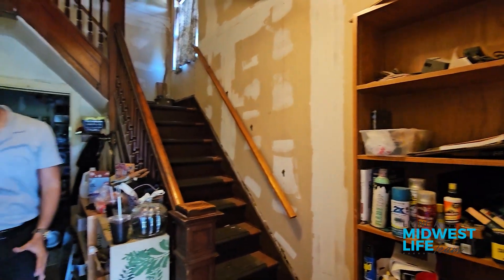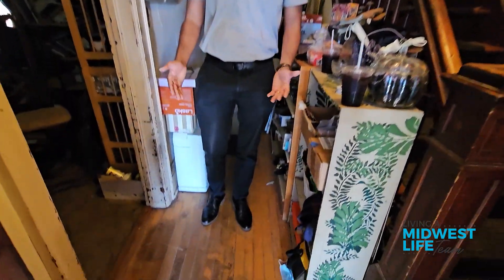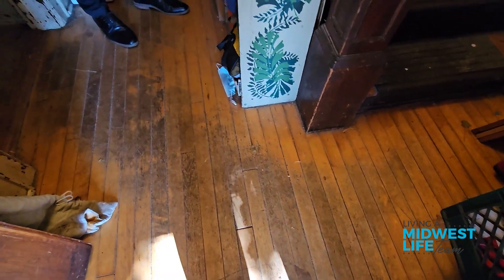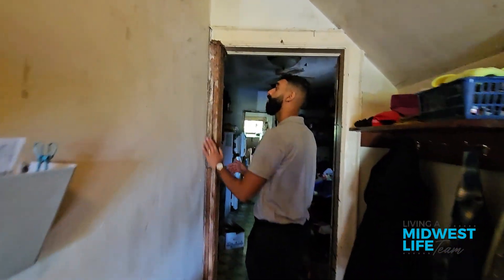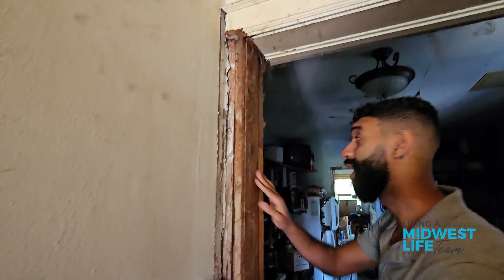The next thing that I see are the floors. We really want to save these floors because they're original. It's really hard to get hardwood floors — they're expensive. Hopefully we can sand them out and refinish them. I think we're going to be able to save them, but who knows? Follow me through to the kitchen. We see some trim pieces are needed; apparently all the trim pieces are out in the garage.